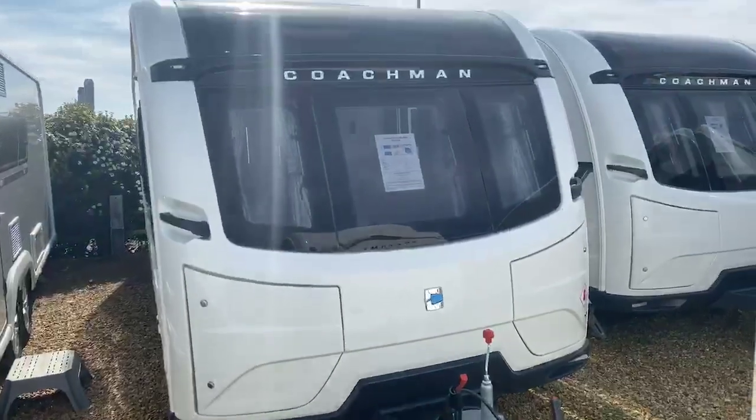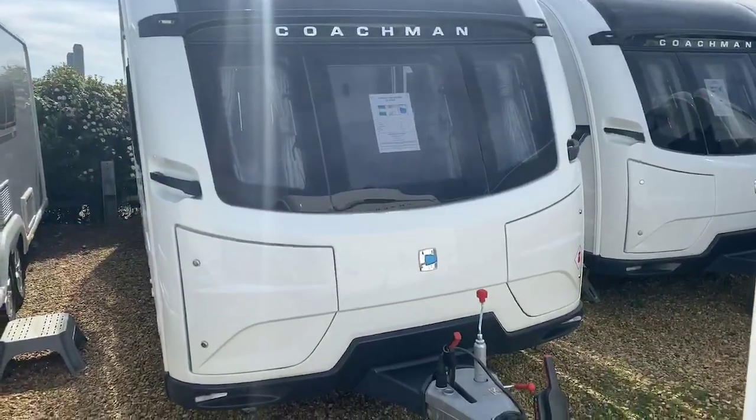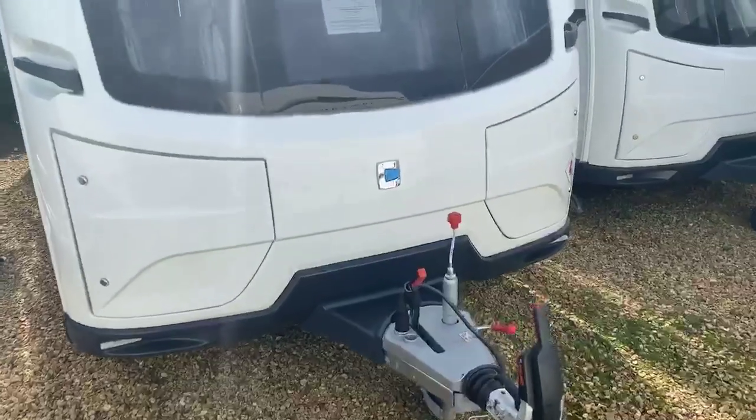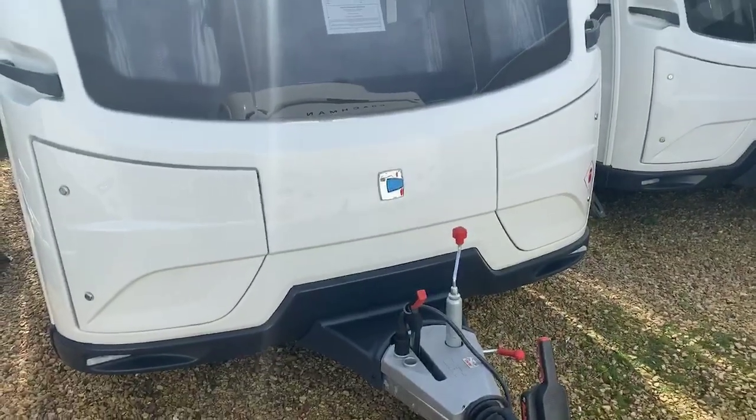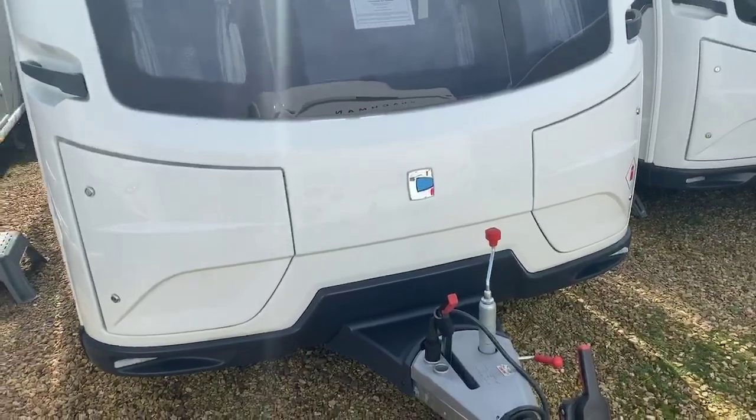What a fantastically well-specced twin axle caravan, benefiting from the transverse rear island bed and central bathroom. You've got the two individual locker boxes which have allowed Coachman to recess the front chest area back to create far more living space in that lounge area.